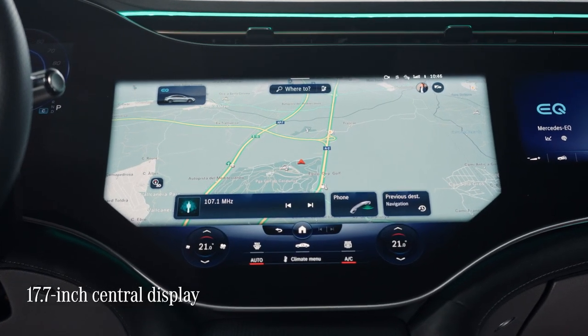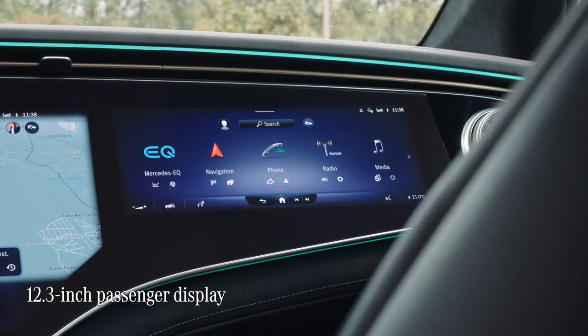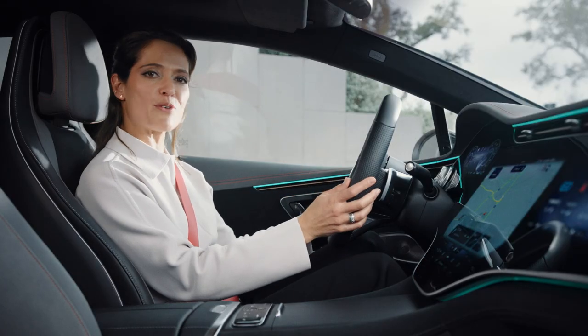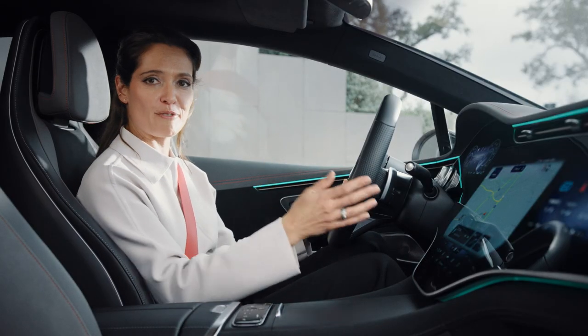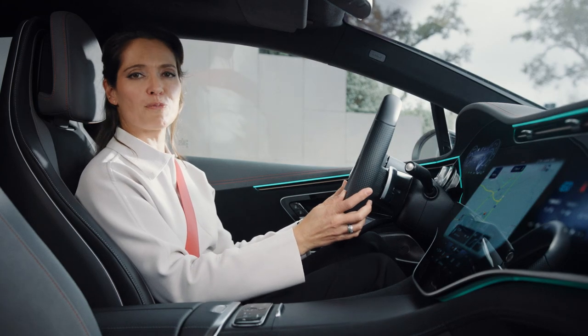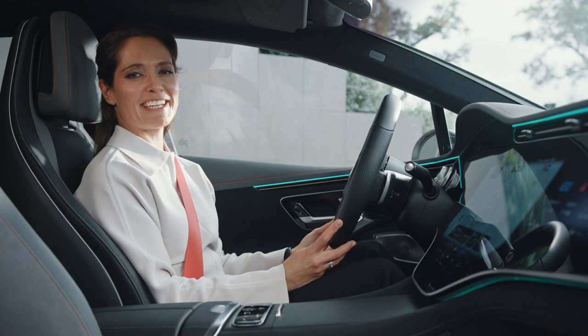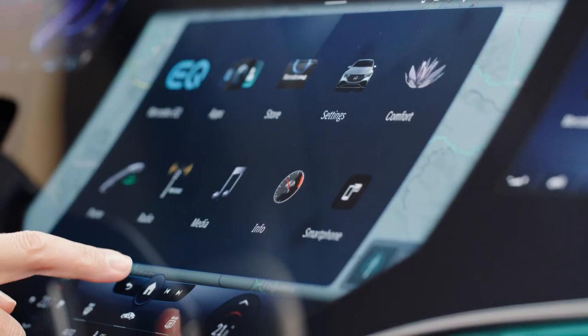First there's the instrument cluster, then there's the central display, and finally a passenger display over there. This striking MBUX hyperscreen, stretching from pillar to pillar, is the focal point of the EQE's brand new cockpit.